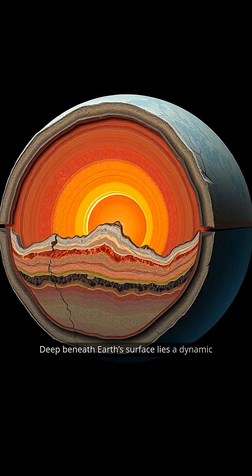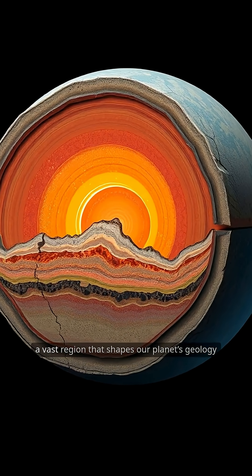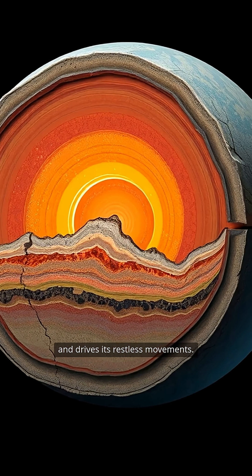Deep beneath Earth's surface lies a dynamic and mysterious world, the mantle, a vast region that shapes our planet's geology and drives its restless movements.